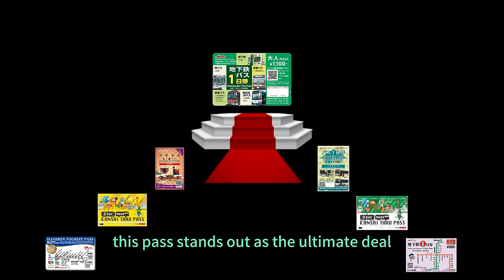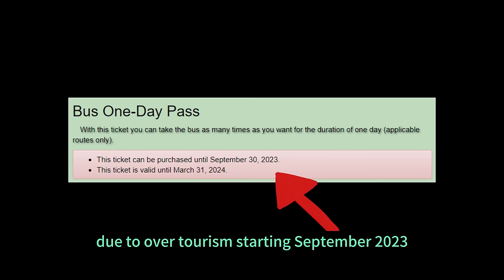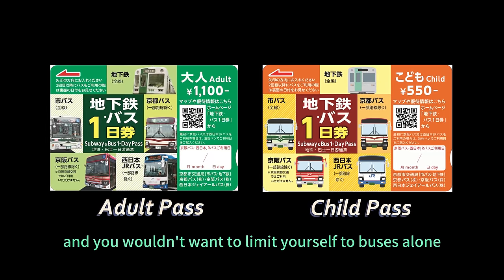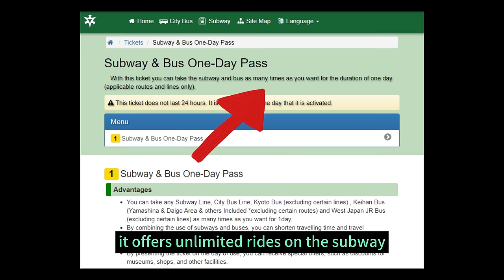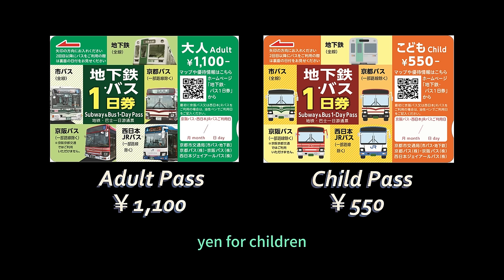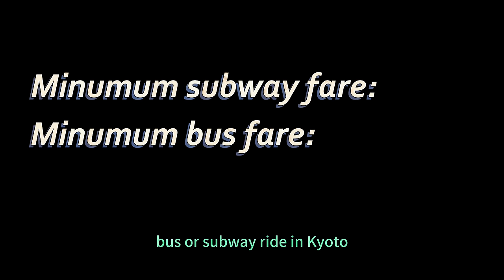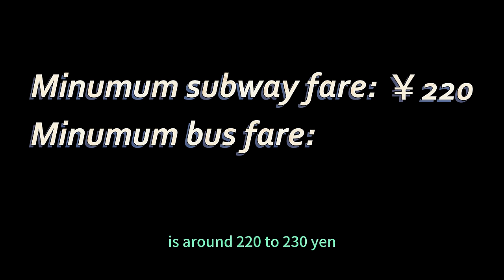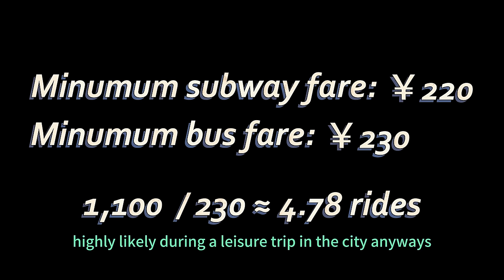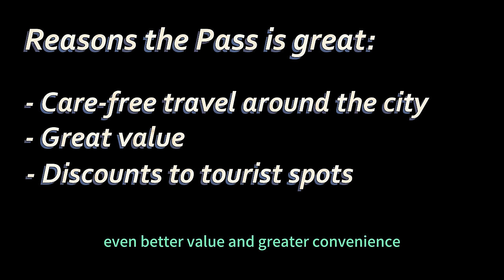In Kyoto, this pass stands out as the ultimate deal, especially since the city will discontinue the one-day bus-only pass due to over-tourism starting September 2023. Fortunately, the bus and subway pass remains as an amazing option, and you wouldn't want to limit yourself to buses alone anyway. It offers unlimited rides on the subway and most buses in the city on the day of use, for as low as 1,100 yen for adults and 550 yen for children. With just four to five short rides or two to three longer rides, you'll easily get your money's worth.